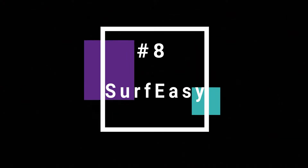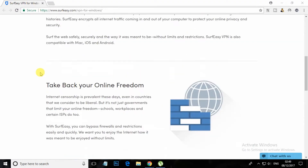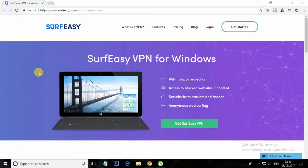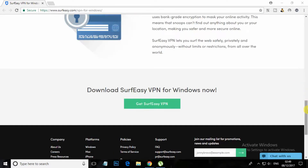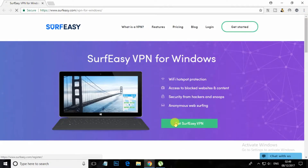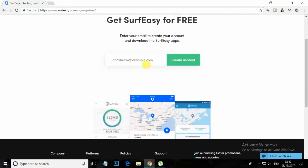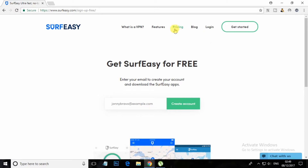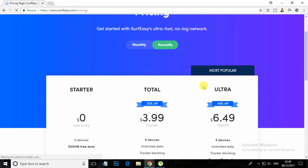At number 8, Surf Easy. Surf Easy encrypts all your internet traffic coming in and out of your computer to protect your online privacy and security. Surf the web safely, securely and without limits and restrictions. Surf Easy VPN is also compatible with Mac, iOS and Android, and allows you to browse in total anonymity using bank-grade encryption to mask your online activity.